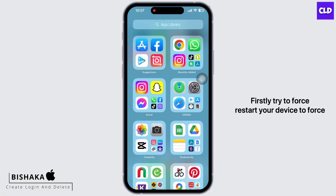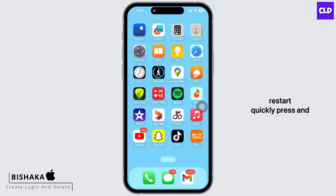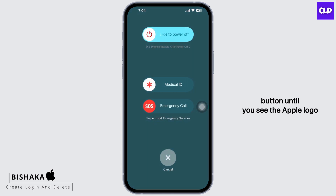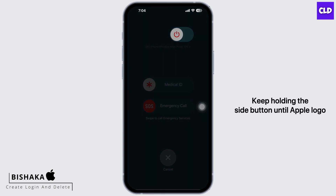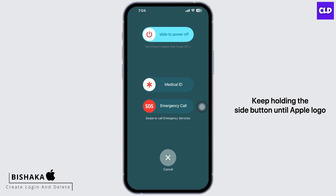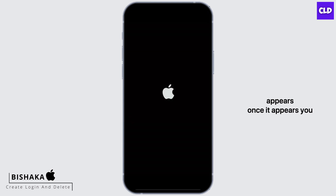First, try to force restart your device. To force restart, quickly press and release the volume up button, next quickly press and release the volume down button, and finally press and hold the power button until you see the Apple logo. Do not release the power button when you see the slide to power off slider — keep holding the side button until the Apple logo appears. Once it appears, you can release the power button.